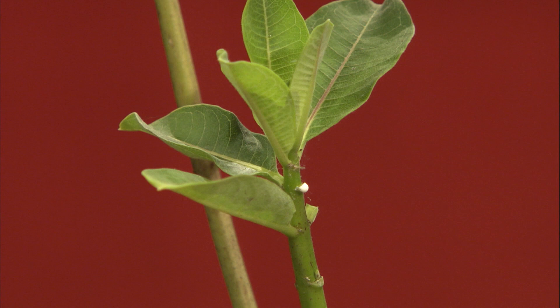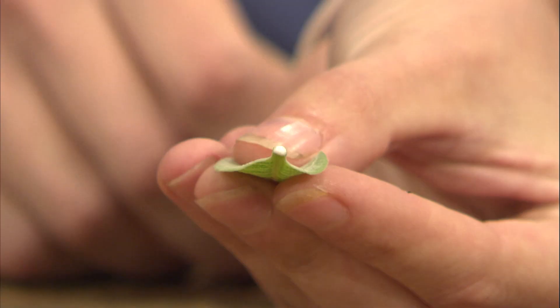Both males and females are going to be about the same size and visit the same types of flowers — just those two scent pouches are the difference. The number one thing you want to plant if you want to attract monarchs is milkweed. Milkweed gets its name because if you pull a leaf off, it has a milky sap that comes out. That's really important for the caterpillar because it contains a toxin that makes the caterpillar taste really bad to predators like birds.